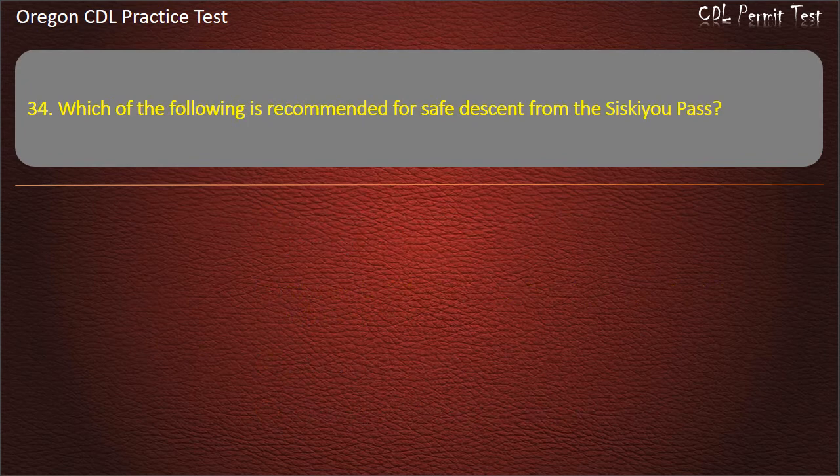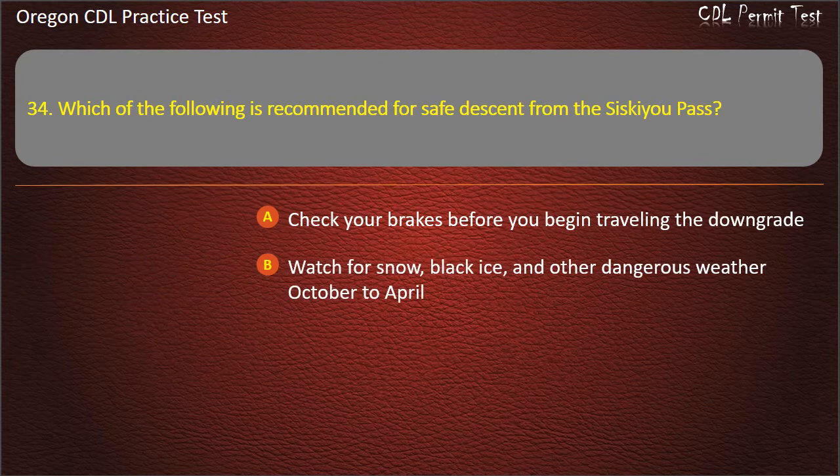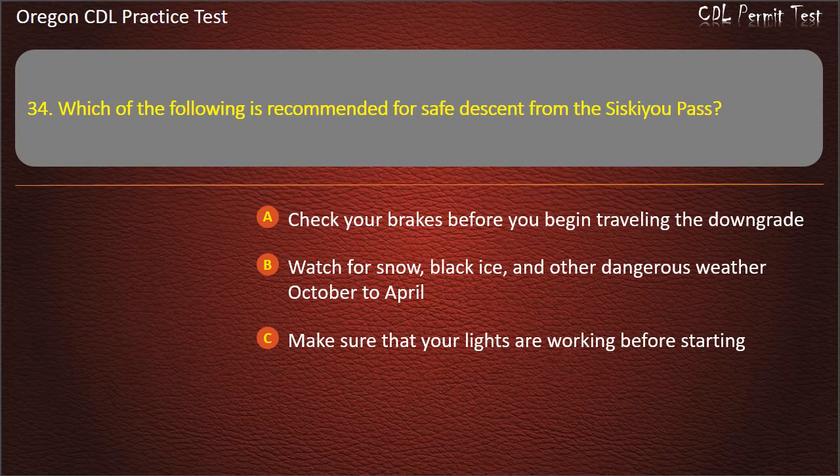Question 34. Which of the following is recommended for safe descent from the Siskiyou Pass? Check your brakes before you begin traveling the downgrade. Watch for snow, black ice, and other dangerous weather from October to April. Make sure that your lights are working before starting. All of the above. Answer: All of the above.